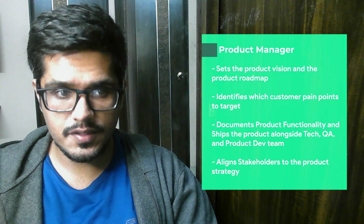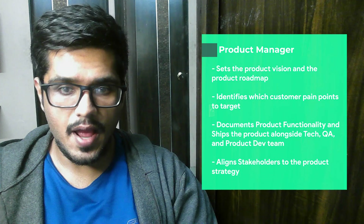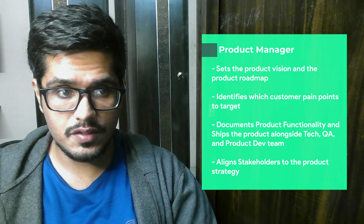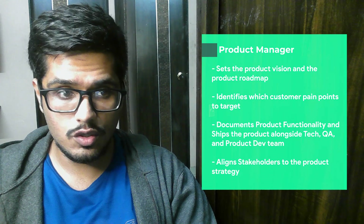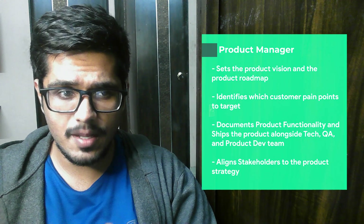Once the roadmap is decided, a product manager documents each of these features, initiatives, and products, and then works with software developers, QA, and designers in order to ship these features or products. He manages all these stakeholders and keeps them aligned on one product strategy, and he then optimizes user flow based on the feedback and the user experience itself. So you can see how a product manager goes from finding the user pain points to shipping the product.